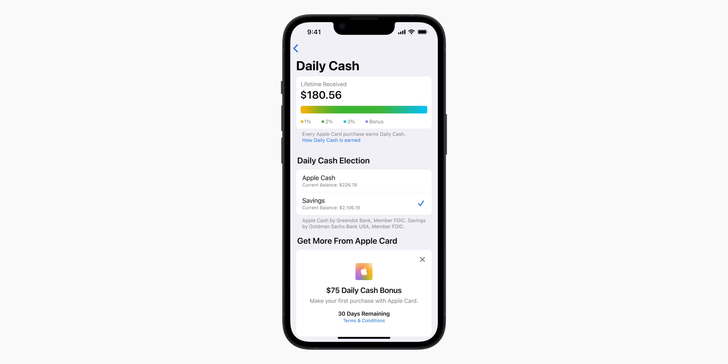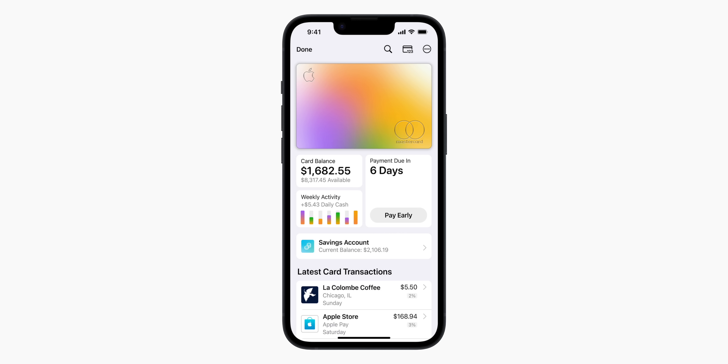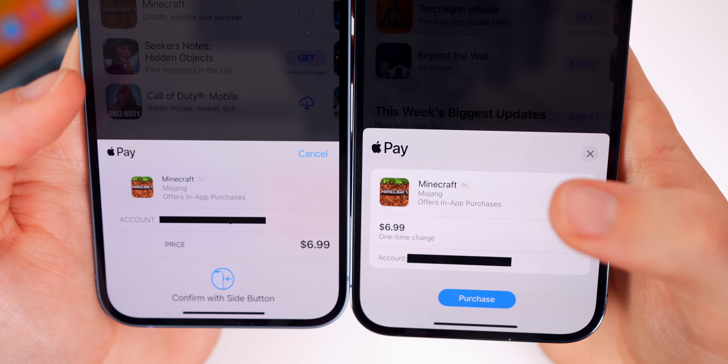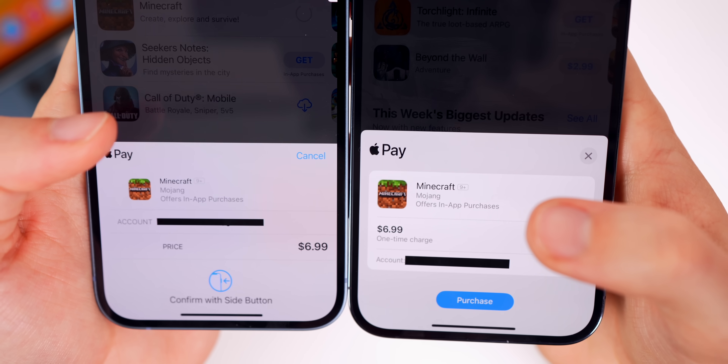The Wallet application also gains a savings account for Apple Daily Cash. Now instead of just having your daily cash sit there, you'll collect interest — it's basically turning into a high yield savings account. Apple hasn't revealed the interest percentage yet, but you will now earn money on your Apple Pay cash.